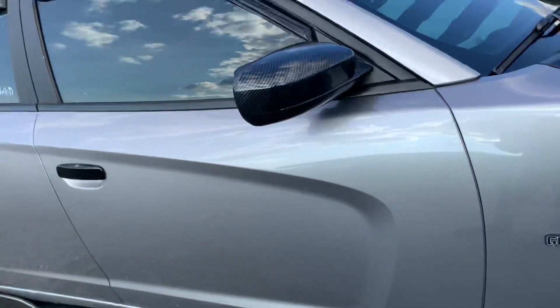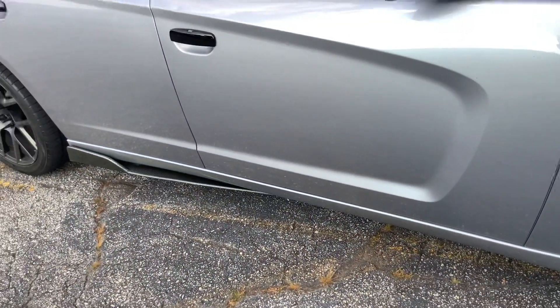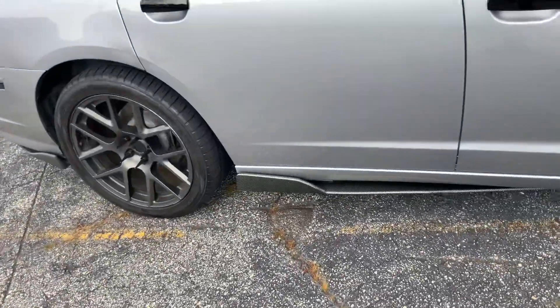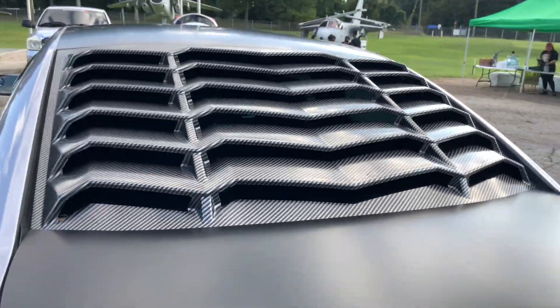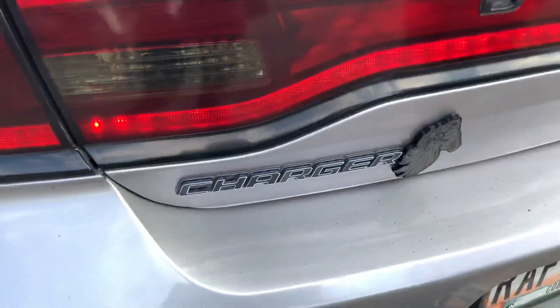The car is named Grimlock - kind of a hybrid between Grimlock one of the Dinobots from Transformers and the Grim Reaper. Look at the back - yeah, I saw this. This is really cool. I like this on the rear window. That's pretty neat.